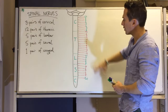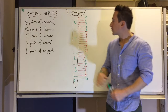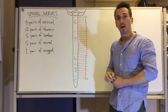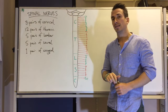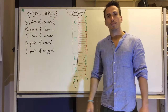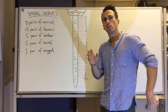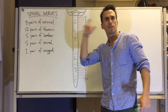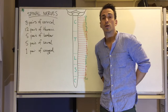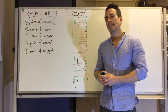I've drawn up the spinal cord here with every single spinal nerve that comes out and into the spine. There are 31 pairs — I've drawn one side, but picture it as mirrored on the other side. We can break this up similarly to how we look at the vertebrae: cervical, thoracic, lumbar, sacral, and coccygeal.